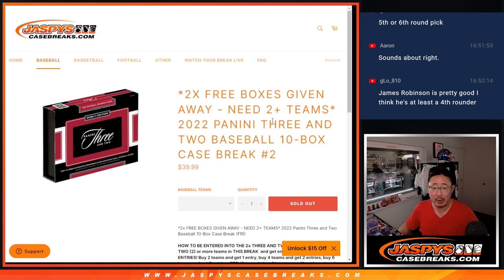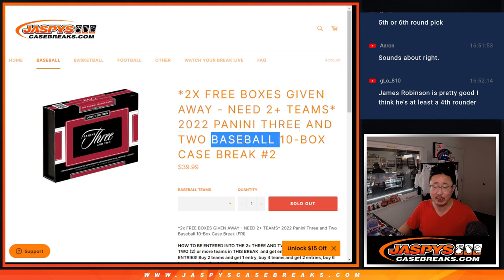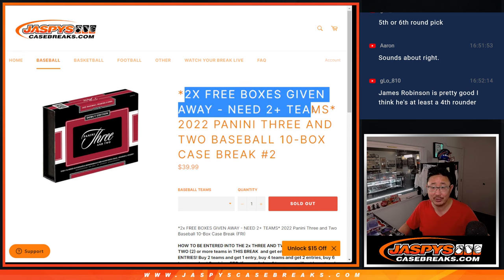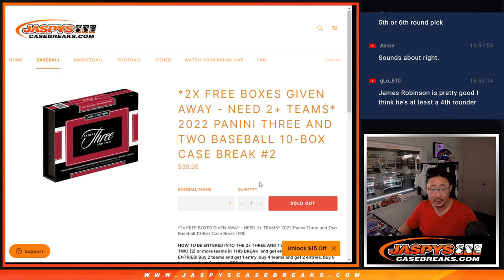Hi everyone, Joe for Jaspi's CaseBreaks.com coming at you with 2022 Panini 3-2 Baseball. 3-2 is the count. This is a 10 box pick your team number 2. Now if you bought at least 2 teams, you got a chance to win a couple boxes — win a box each.